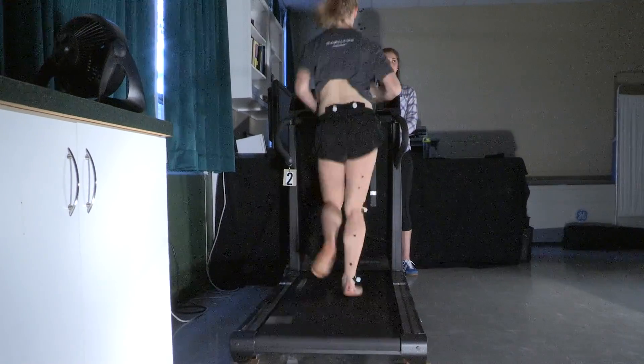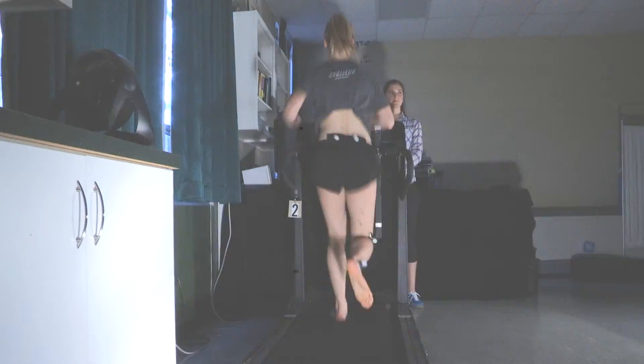Looking good. All right, move forward. Ready? Three, two, one, go.